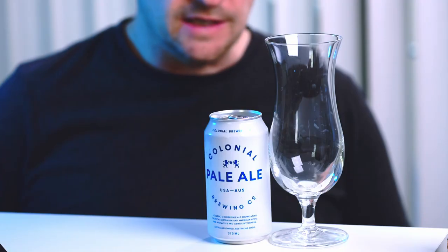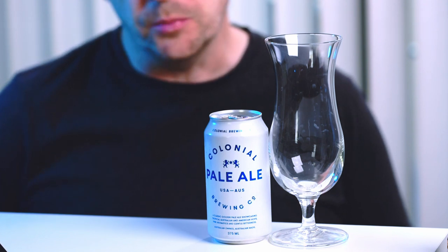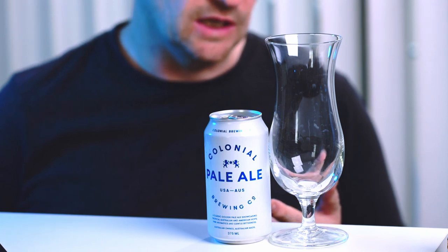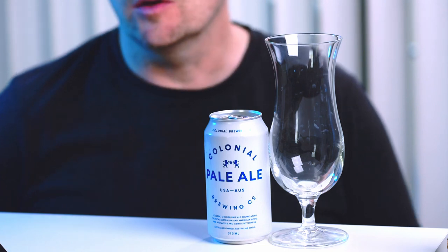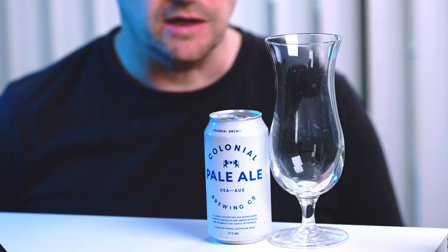From the website, this one is described as a mix of American and pale ale styles. On the can itself you can see it says USA and Oz, because apparently what they do is have a mix of hops — some Australian and some American. I don't know whether they actually import the hops from America into Australia. Like some do — Little Creatures have been reputed to bring their hops in from the USA.